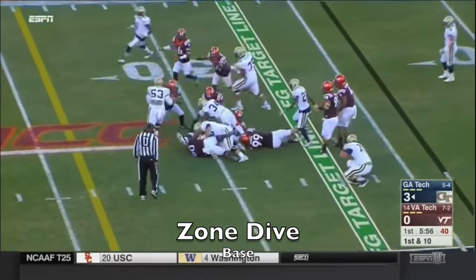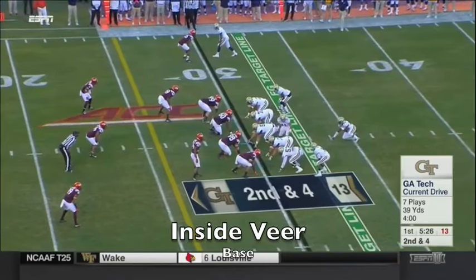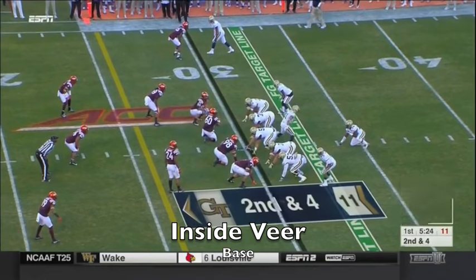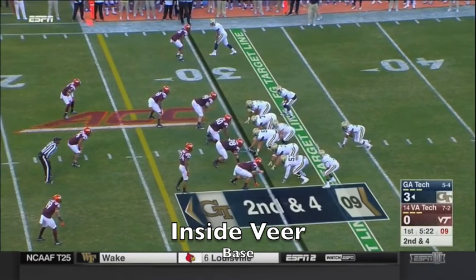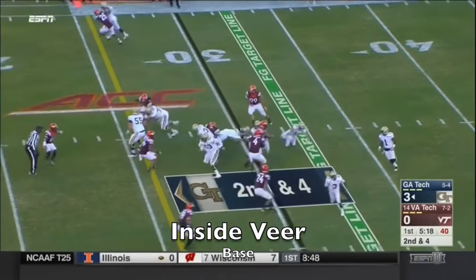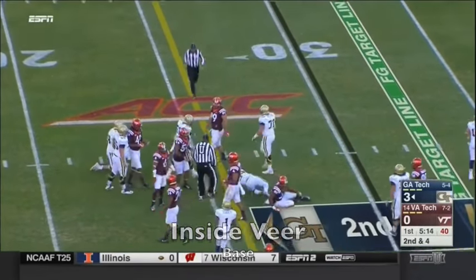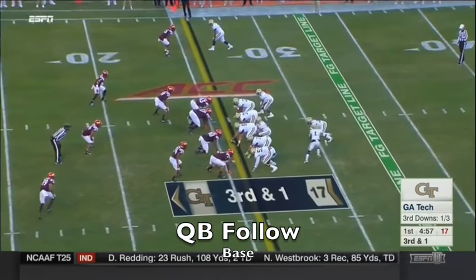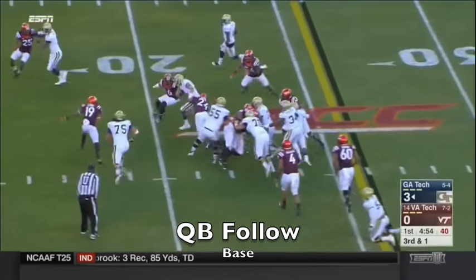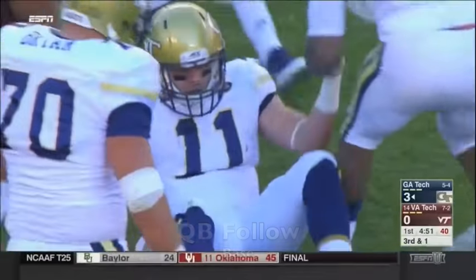Marshall again. Second and four — Marshall, first down. Jordan is going to keep it himself on the ninth play of the series — first down, Georgia Tech. Quite a bit more as he gets inside.